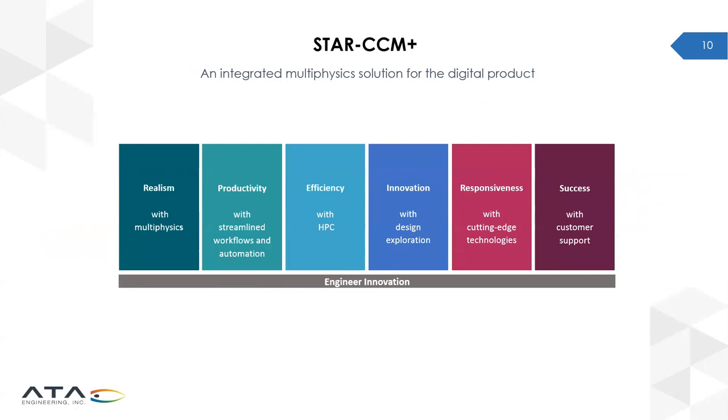StarCCM Plus achieves all this by delivering on six key elements: realism with physics that covers everything you might want to do; productivity with repeatable workflows for greater efficiency; high-performance computing with appropriate licensing; innovation on the optimization and automation side with advanced tools; responsiveness with support and an aggressive development schedule; and finally full-range support from both ATA and Siemens that truly leverages the quality of the tools.